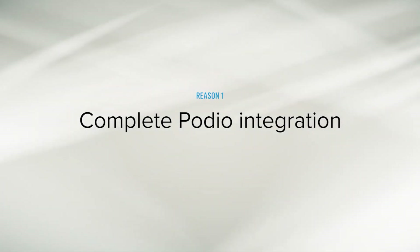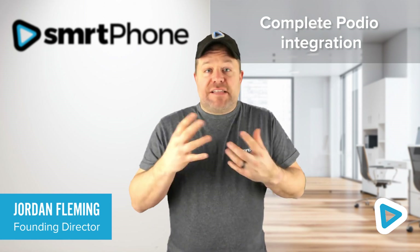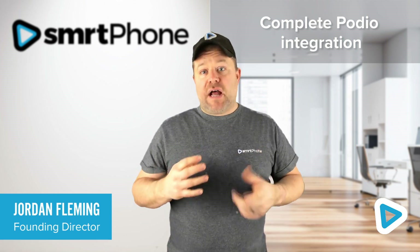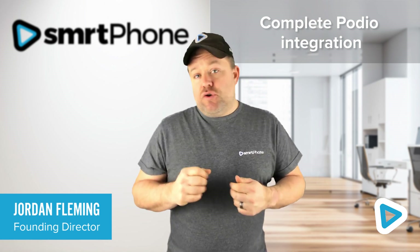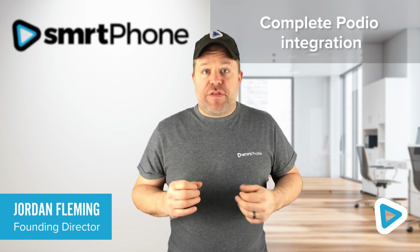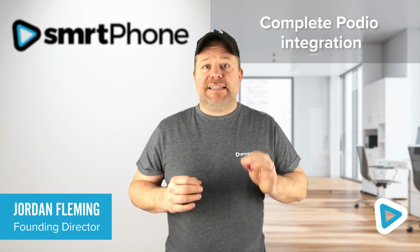The top reason people tell us they're moving over from Mojo Dialer to Smart Dialer is our complete Podio integration. That starts with just setting up your campaigns. When you set up a campaign in Smart Dialer, you can pick from data across your entire Podio organization. You could have a cold calling app somewhere in your system loaded up with hundreds of thousands of leads, and you can set up different types of campaigns in Smart Dialer in seconds.